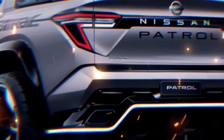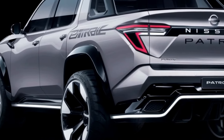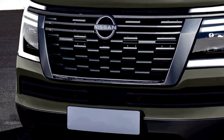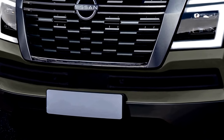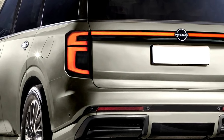The 2025 Nissan Patrol is equipped with an array of cutting-edge technology features designed to elevate the driving experience to new heights. An intuitive infotainment system with a large touchscreen display offers seamless connectivity, navigation, and entertainment options.